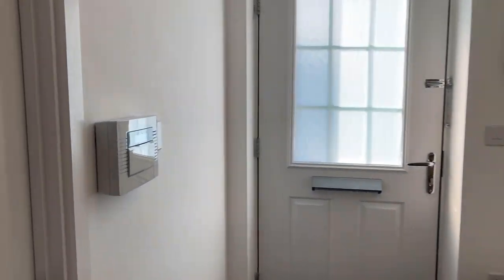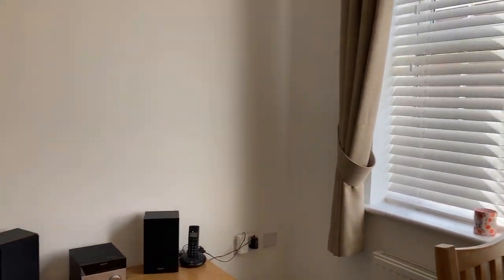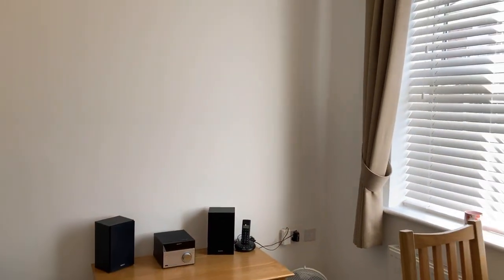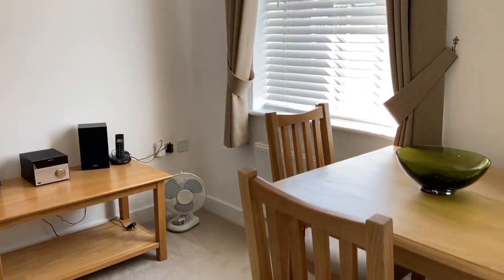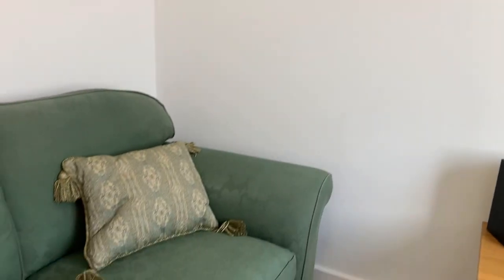Through to the study, currently being set up as another reception room, but it's ample space for a desk, chairs, shelves, and storage. There's actually a sofa in here at the moment, so it's clearly a versatile space.